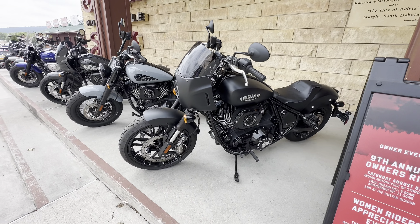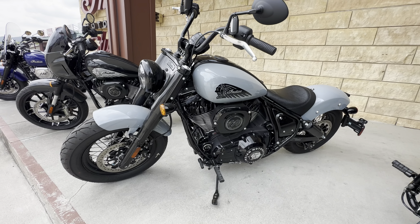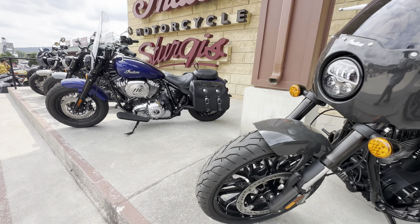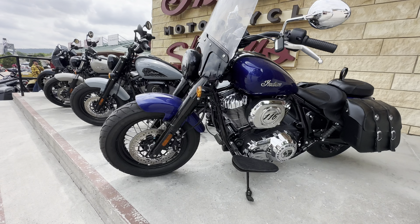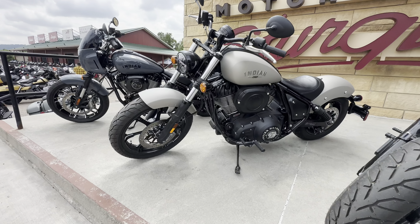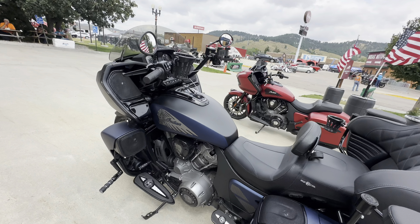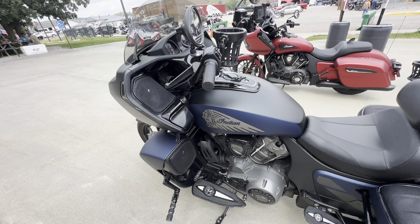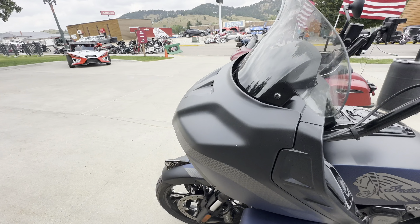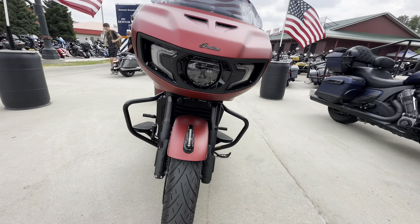This is the Indian Chief. Got the top holder. I love the color on this one.